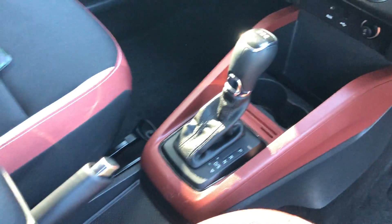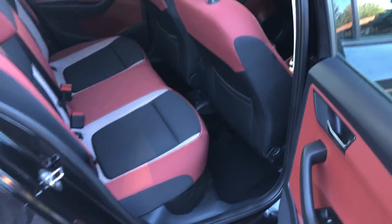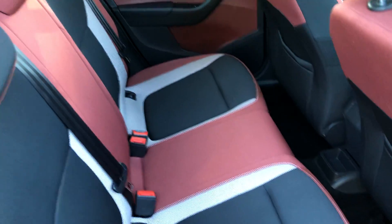Everything you'd expect — Bluetooth stereo system, looks great, sounds great. Fantastic loads of space in the back, roomy, comfortable, immaculate condition.